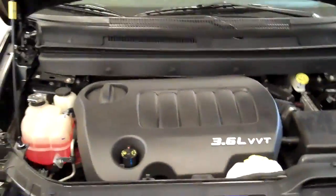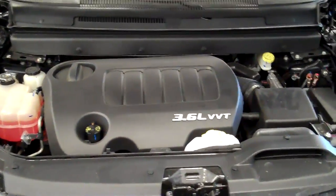So this is the all-wheel drive model. What kind of warranty do we have? Warranty is going to be a 3-year 36,000 bumper to bumper, and a 5-year 100,000 mile on your powertrain - engine, transmission, those components.